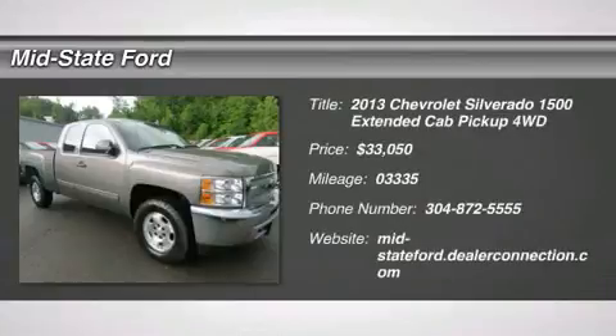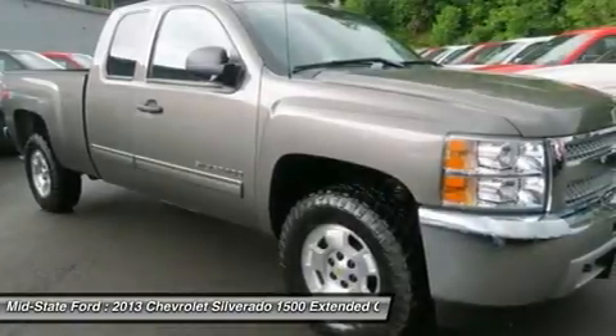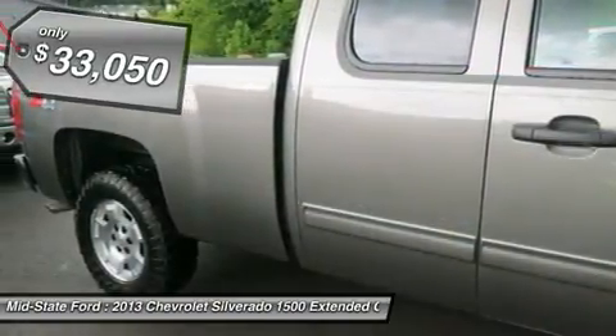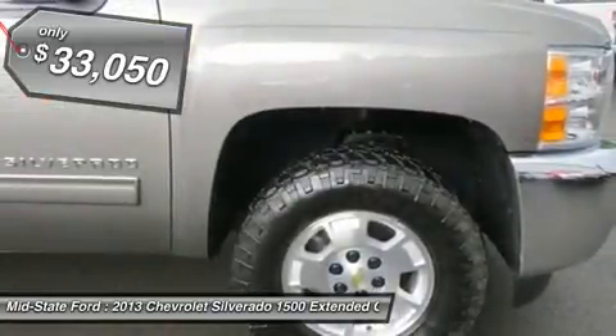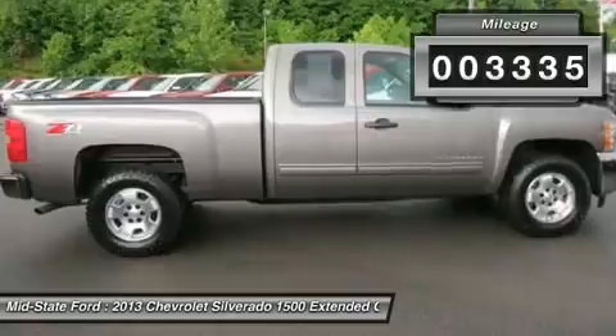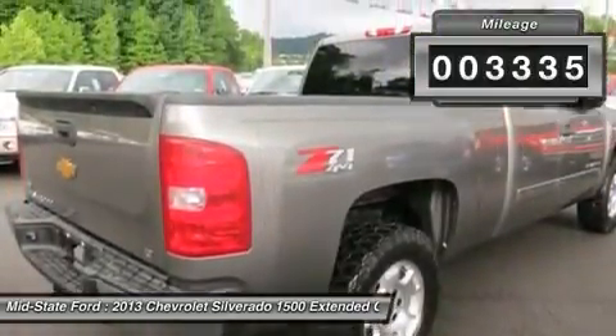Don't miss this 2013 Chevrolet Silverado 1500. It's equipped with automatic transmission and features a grey stone metallic exterior. With 33-35 miles, you'll want to take this car home. Make a great choice today. Contact us and see this car first hand.